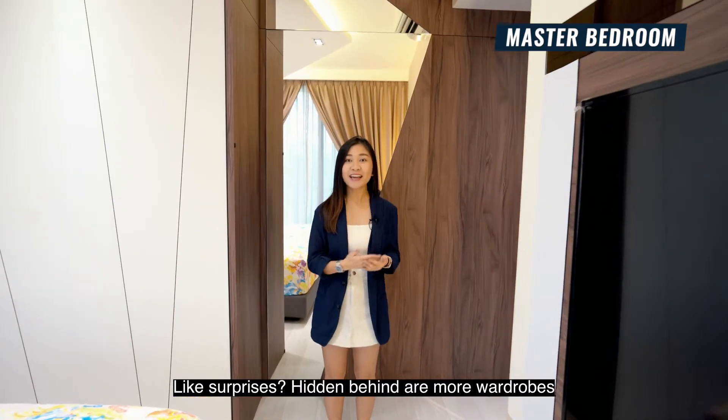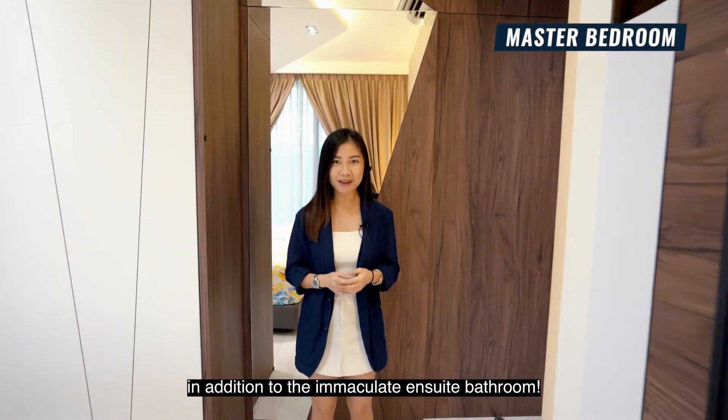Like surprises? Hidden behind are more wardrobes, in addition to the immaculate en suite bathroom.